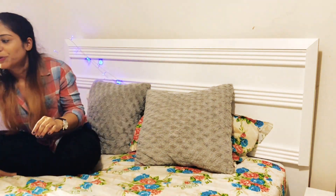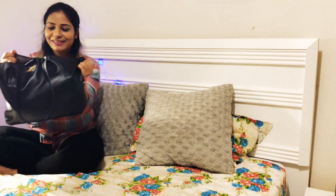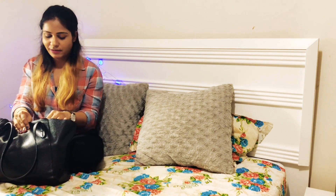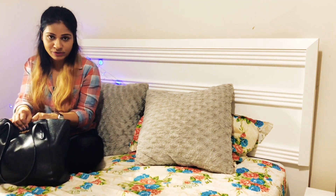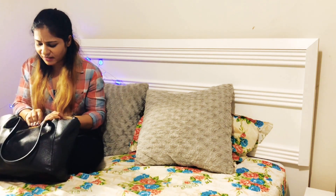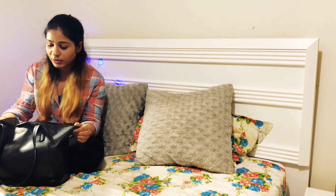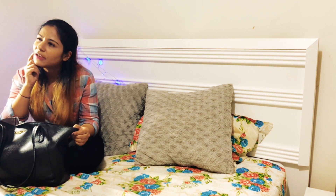So yeah, this is my bag, full and stuffed with stuff. If I put another one or two things in it, it's gonna burst. It's a Carlton London tote bag — I got it from India, ordered from Amazon on a sale.